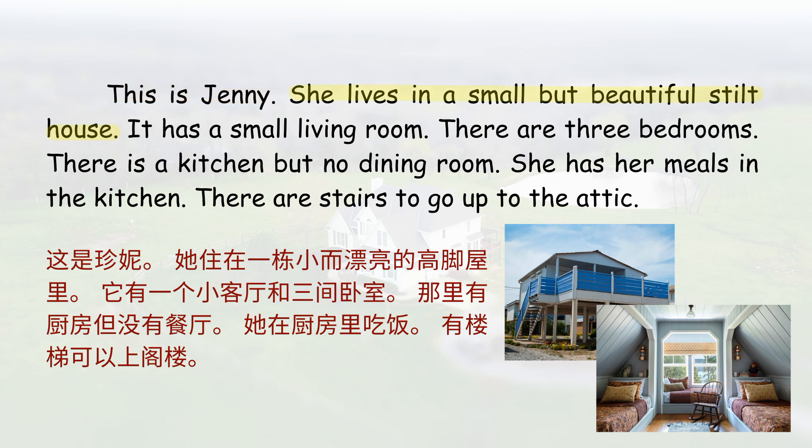She lives in a small but beautiful stilt house. It has a small living room. There are three bedrooms. There is a kitchen but no dining room. She has her meals in the kitchen. There are stairs to go up to the attic.